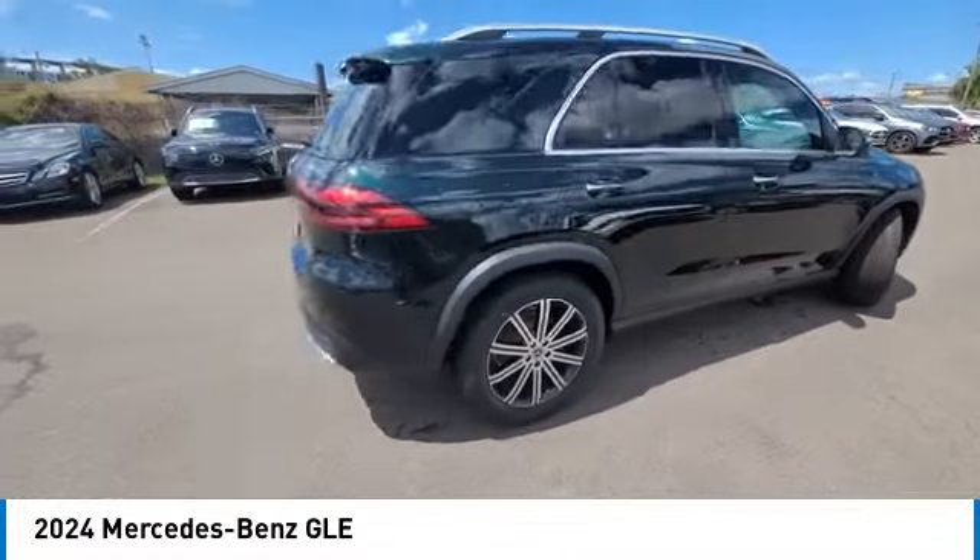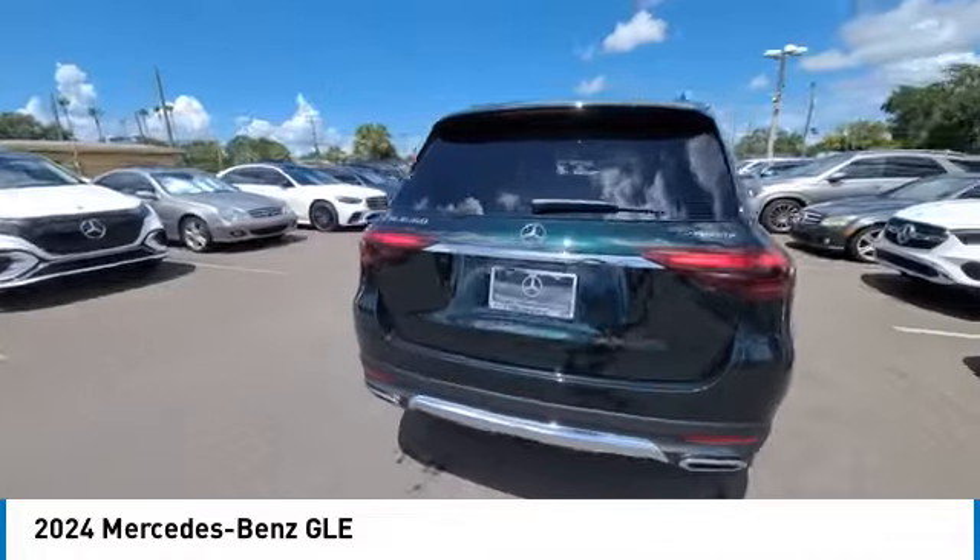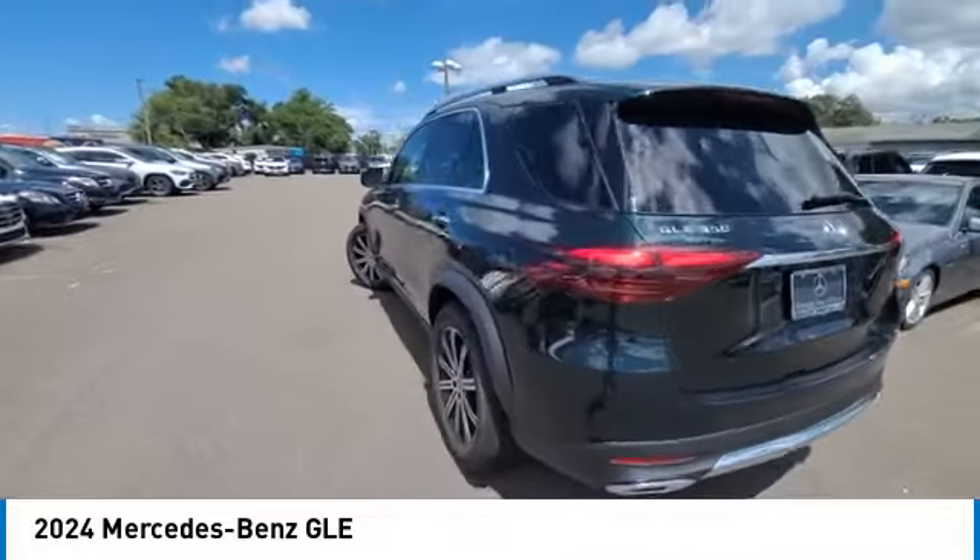Additional options include brake assist, remote keyless entry, rear fog light, winter package, and integrated turn signal mirrors.